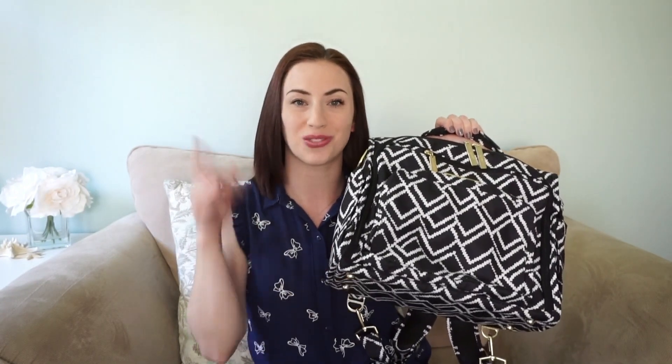You can use the grab handle, you can use the backpack straps, you can use the messenger strap that it comes with. You can wear the messenger strap crossbody and over the shoulder, which is pretty awesome. I will link my on-the-body video right here so you guys can check out how this bag looks on the body — it's super cute.